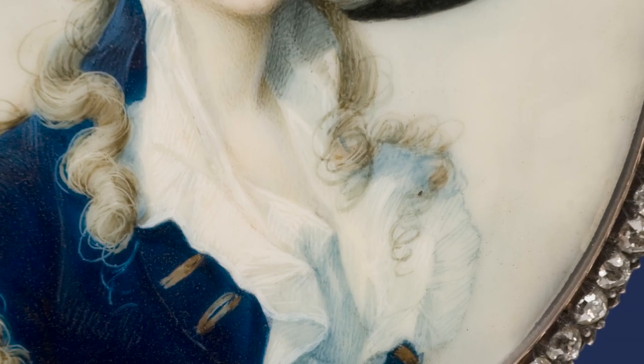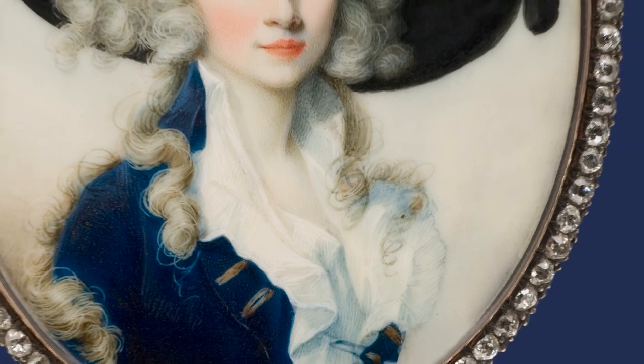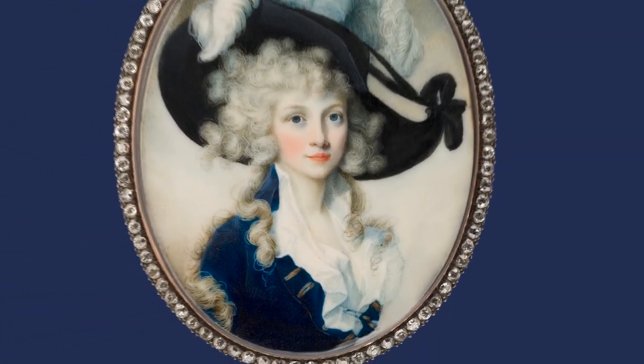Everything in this portrait expresses tense expectation, energy, and yet a subtle restraint. In other words, simple elegance.